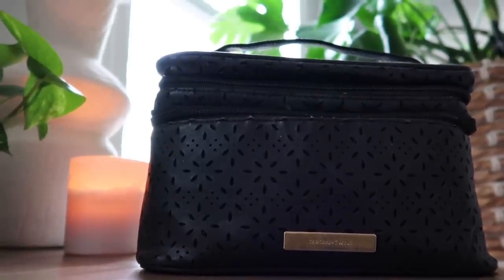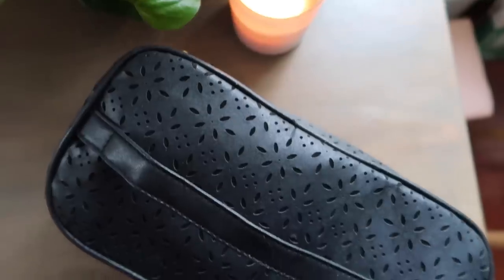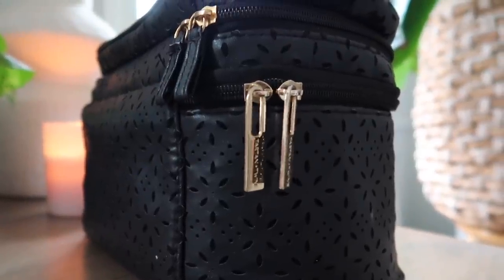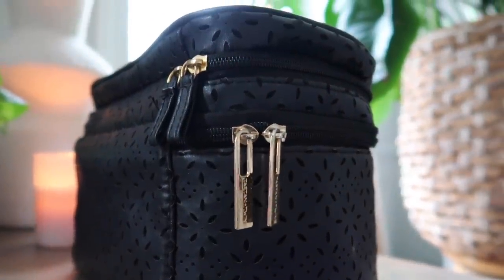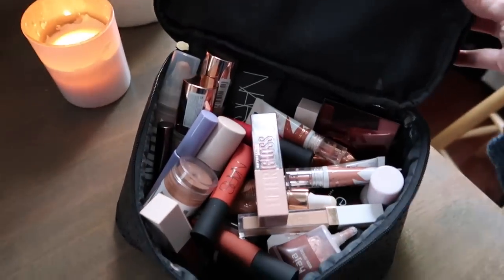This is by Tartan and Twine and you can find this brand at Ulta. They come out with new colorways in this exact same size bag every season. And honestly I did have the itch to get a new one. I've had this for a while but it's in such good shape — it's held its shape so well. The zipper works perfectly, the hardware looks brand new. There's no sense in spending money on something I didn't need, so I'm just going to keep this one.